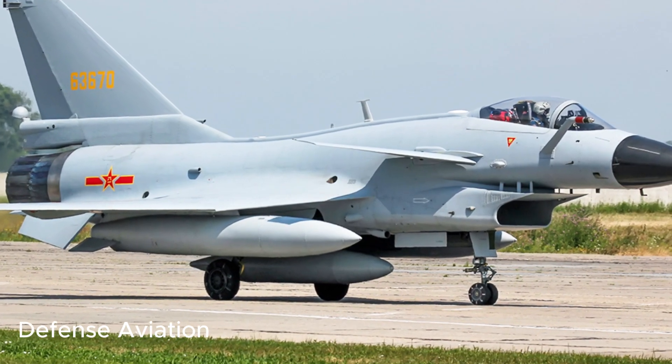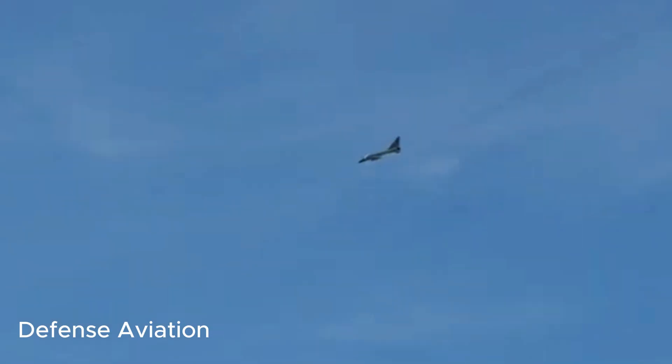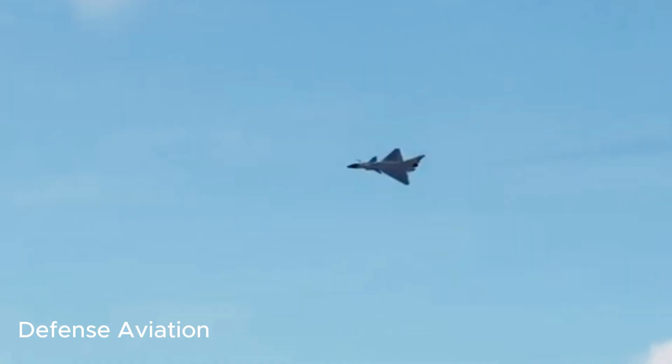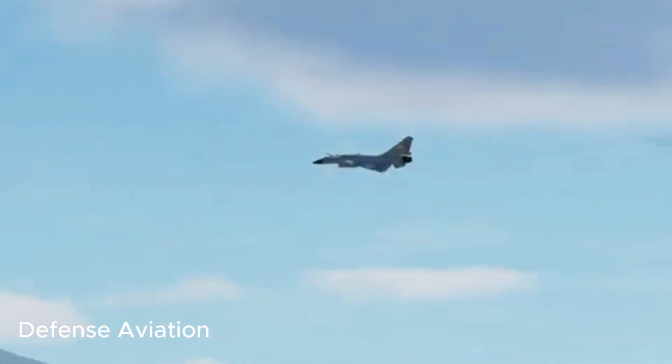Designed primarily to serve as an air superiority fighter for air-to-air combat, it can also perform ground-strike missions. It has been compared to the US F-16 Fighting Falcon, and it is currently produced by the state-owned Chengdu Aircraft Corporation.